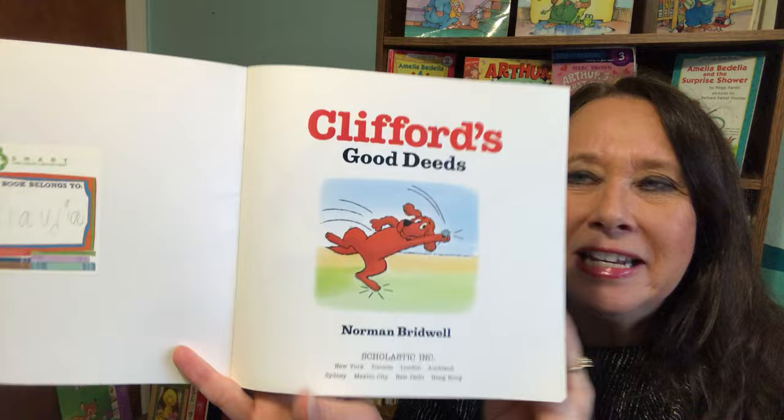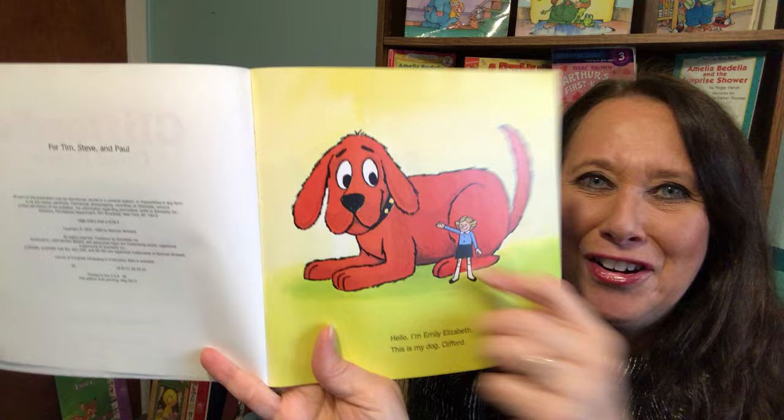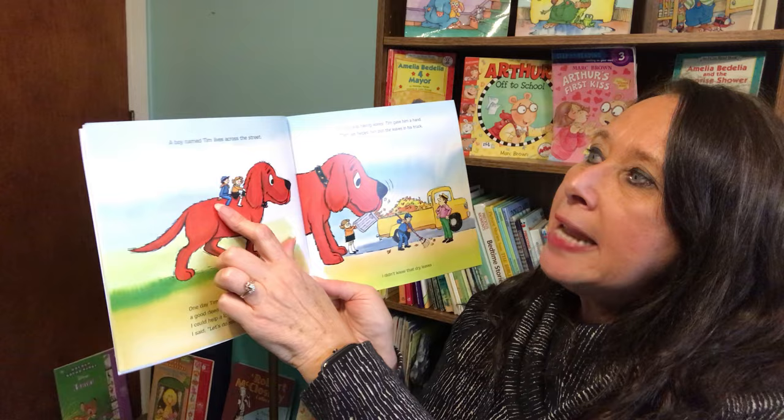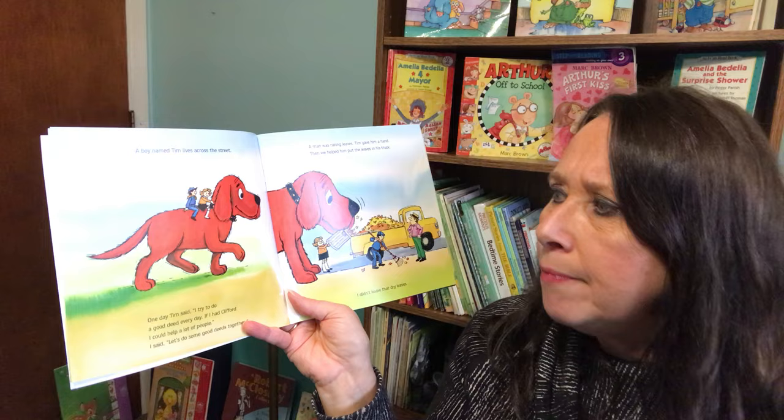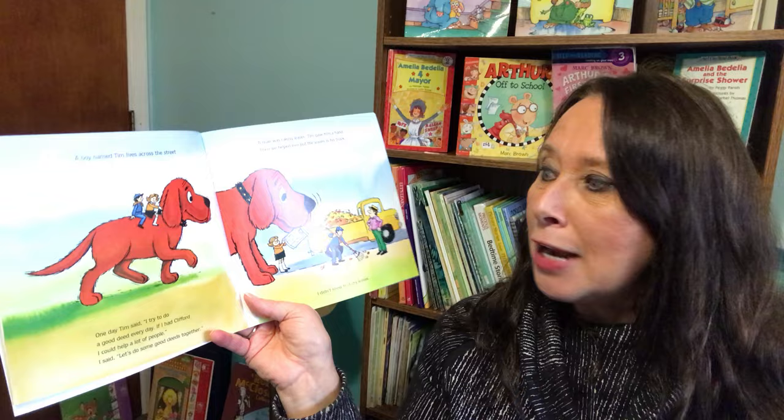Clifford's Good Deeds. Hello. My name is Emily Elizabeth, and this is my dog Clifford. A boy named Tim lives across the street. One day Tim said, "I try to do a good deed every day. If I had Clifford, I could help a lot of people." I said, "Let's do some good deeds together."